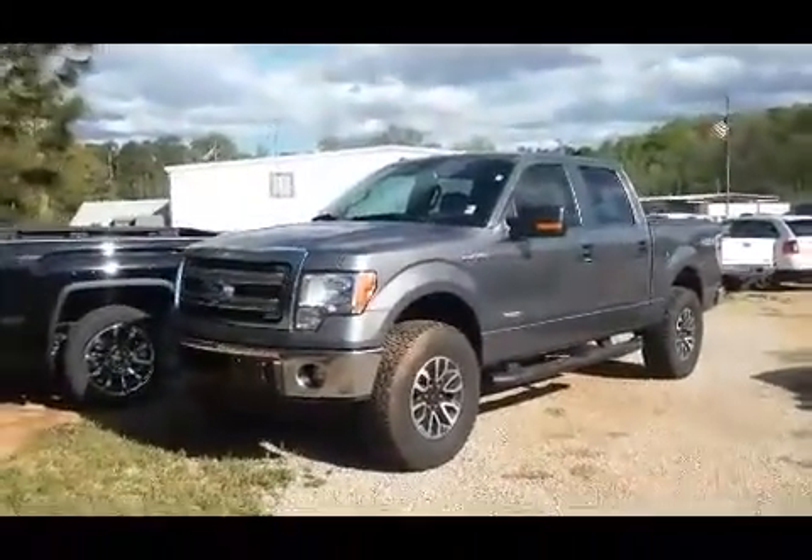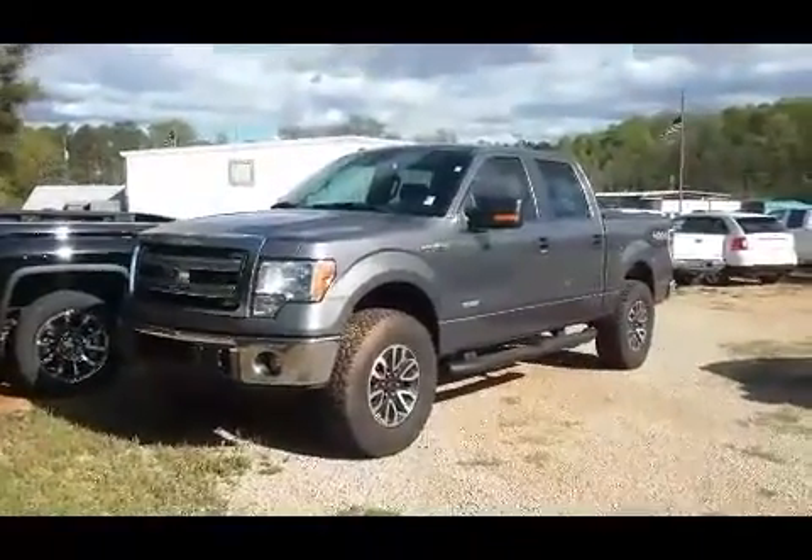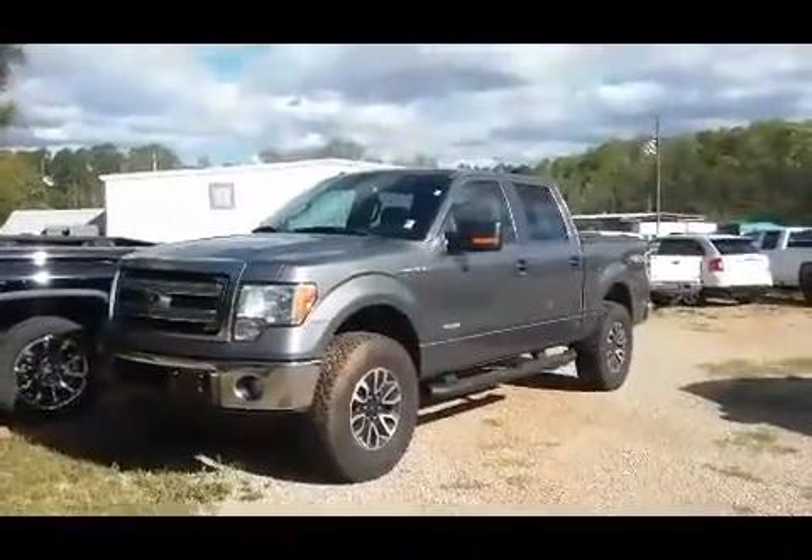Hey there Kevin, my name is Susan. I work with Jimmy Britt Chevrolet and this is the quick walk-around video of the Ford F-150 that you were interested in on our lot.